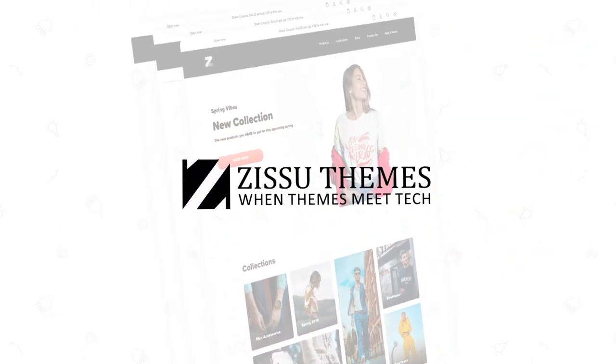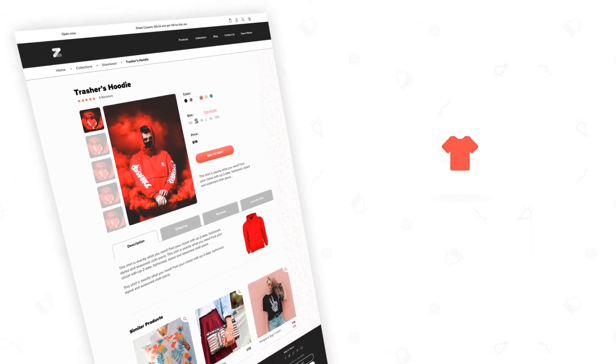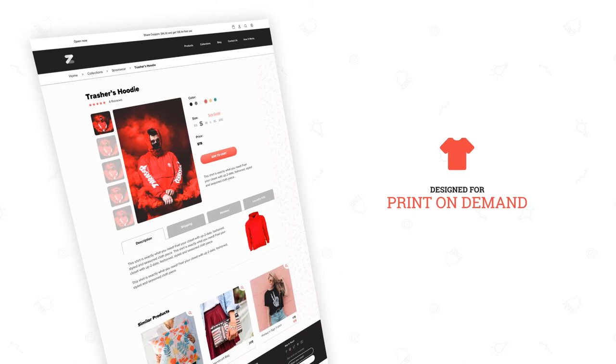What you need is the POD Shopify theme from Zissou Themes. Zissou Themes developed a new theme specifically for POD,